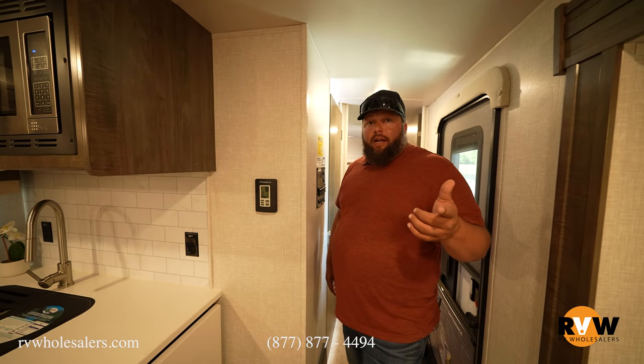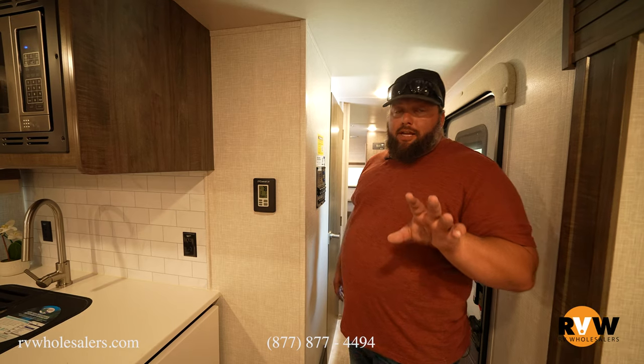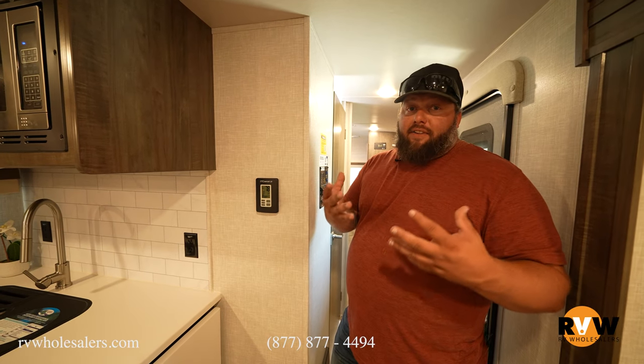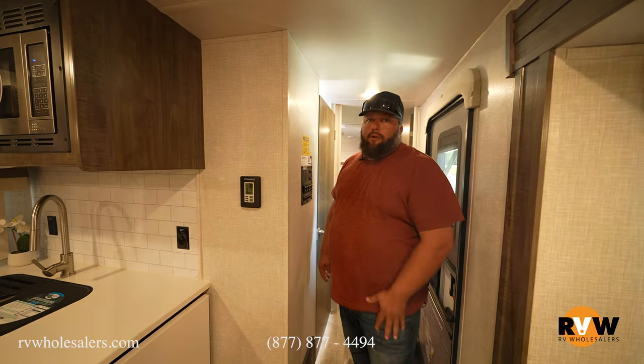If you get the second AC on a Rockwood Ultralight, that second AC actually comes with a built-in heat pump, which is very effective at taking the edge off the cold if you're a late-season camper.